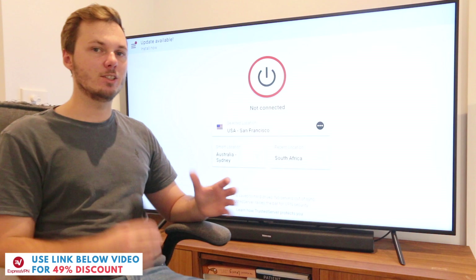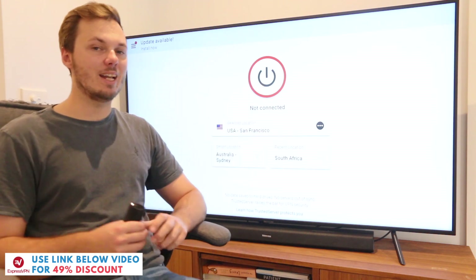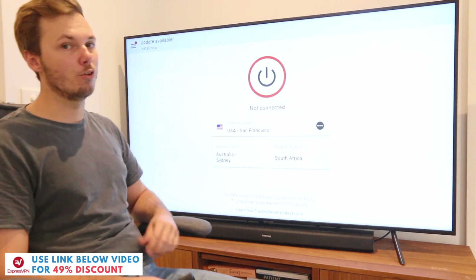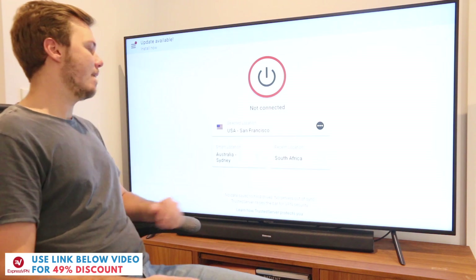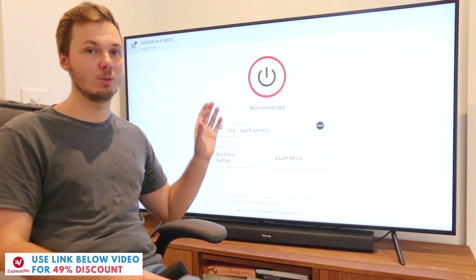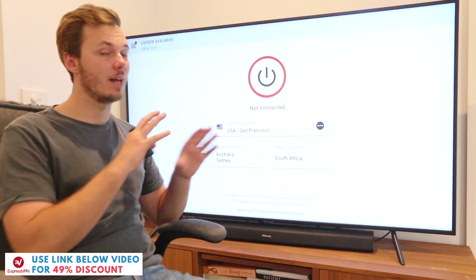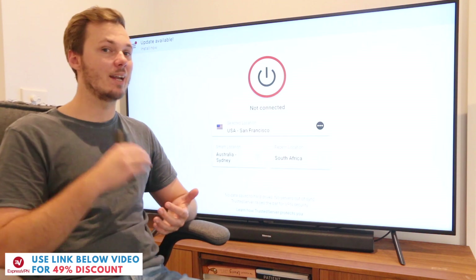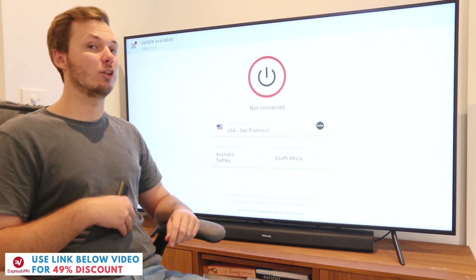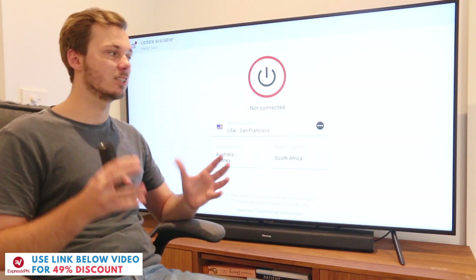Once you have that you just want to go ahead and insert that into the login credentials and once you input that information this is what you'll be greeted with — this is the home page of the ExpressVPN app. From my own personal experience of using multiple VPNs on the Amazon Fire TV Stick this is by far my personal favorite for the layout. It's very simple and easy to navigate and I think the designers really did put a lot of thought into how this operates and the usability.